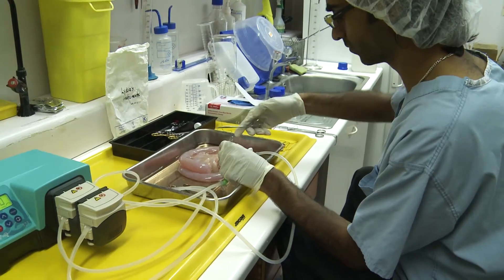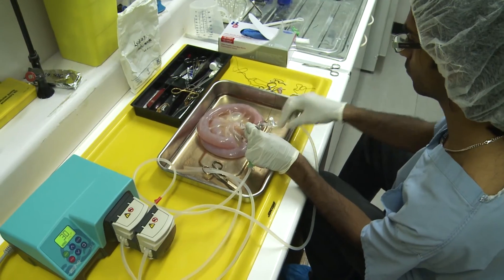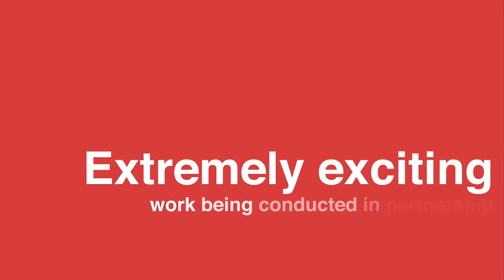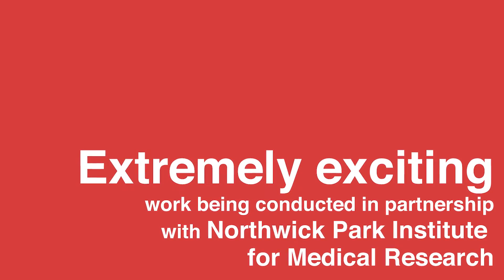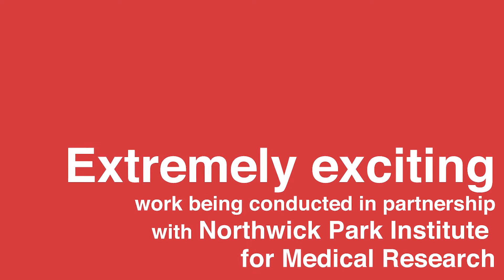A crucial part of the fight against inflammatory bowel disease is intestinal regeneration. Dr. Simon Gabe and his team's intestinal regeneration research involves working towards growing replacement tissue — eventually, in the long run, a whole replacement bowel — from healthy remnant cells of a person who has lost their bowel through disease. It is extremely exciting work being conducted in partnership with Northwick Park Institute for Medical Research.